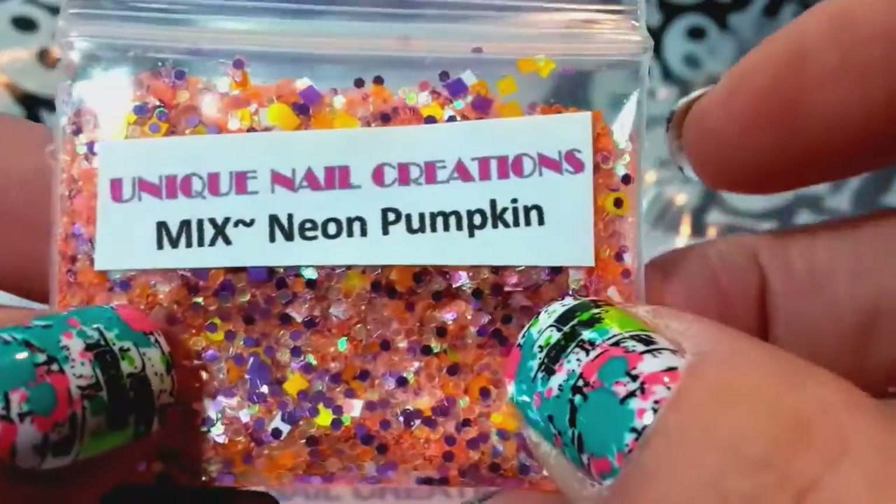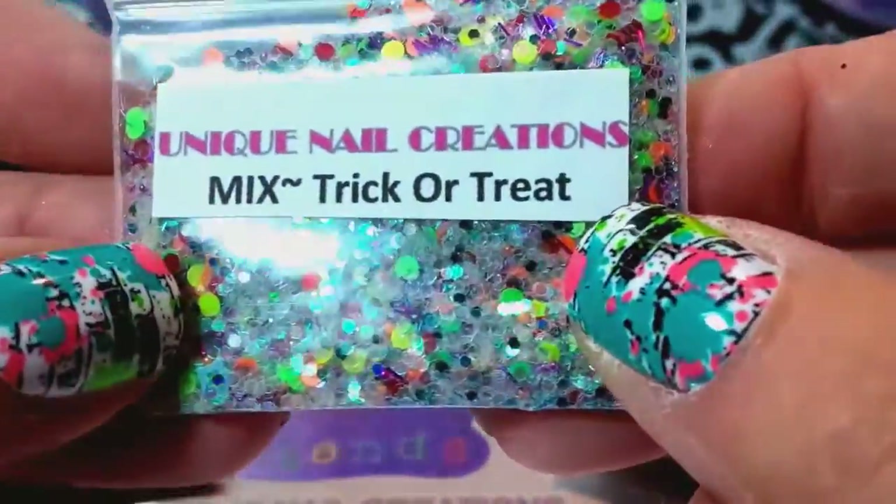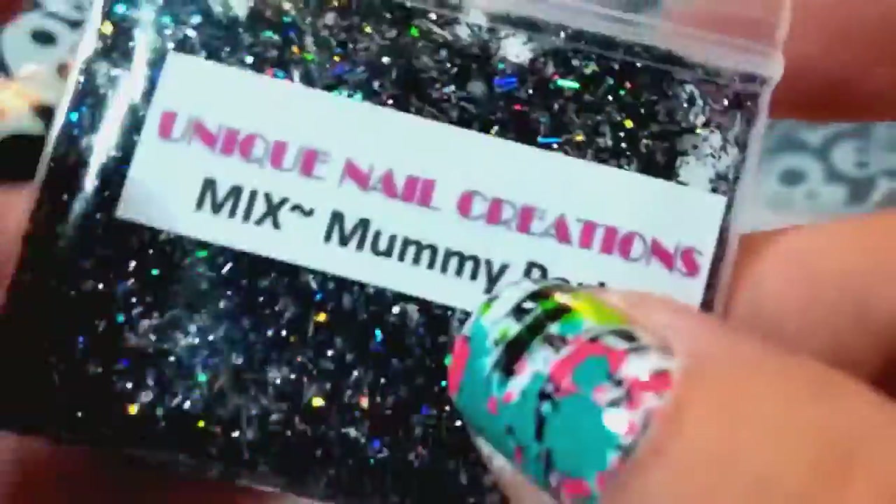You're going to get the evil pumpkin one, you're going to get the one called Happy Halloween — Halloween Night — and you're also going to get the one called Neon Pumpkin, you can see the neon in that one. You're going to get one called Trick-or-Treat, one called Mummy Party.